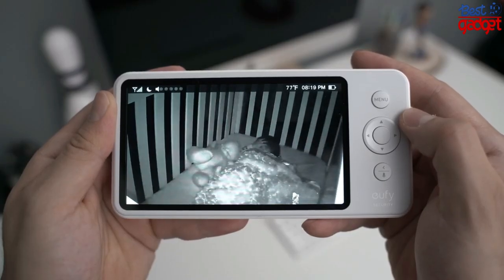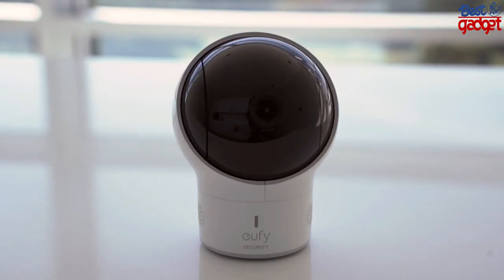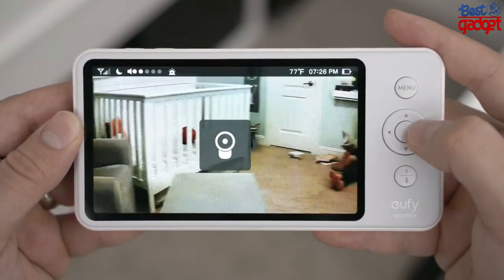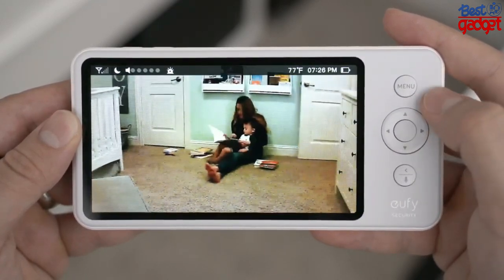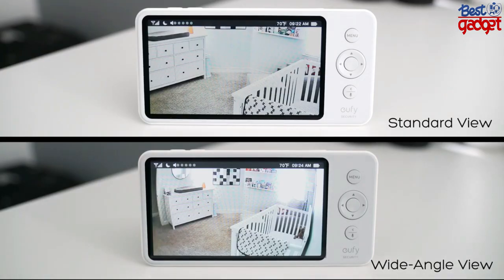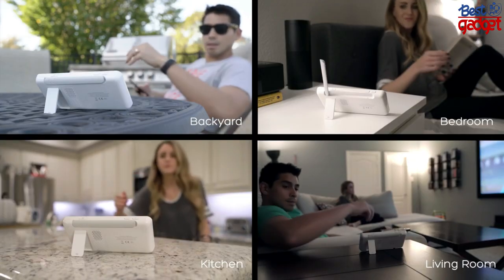Since you'll mostly be using this in the evenings, it comes equipped with solid HD night vision to check in on your baby. It also features 330 degrees of pan and 110 degrees of tilt to give you a full view of not only the crib but the whole room as your little one grows. If you'd like a wide-angle view, that option is available with an interchangeable lens.